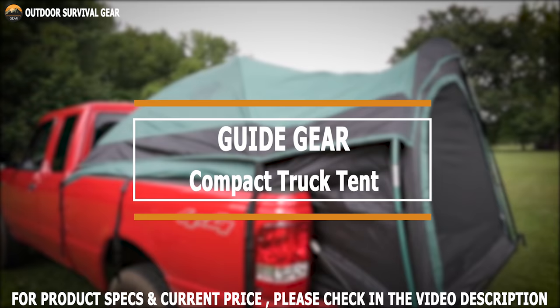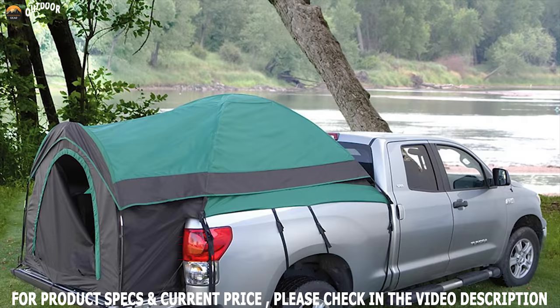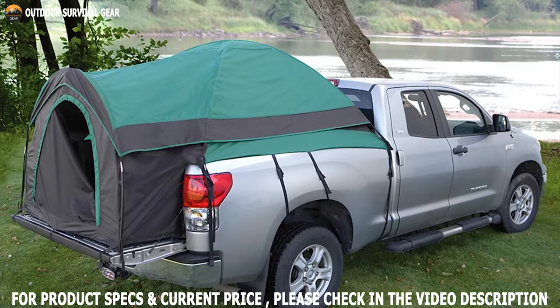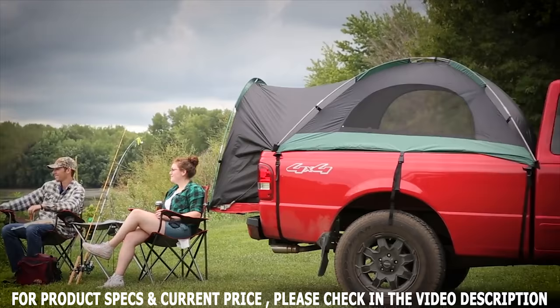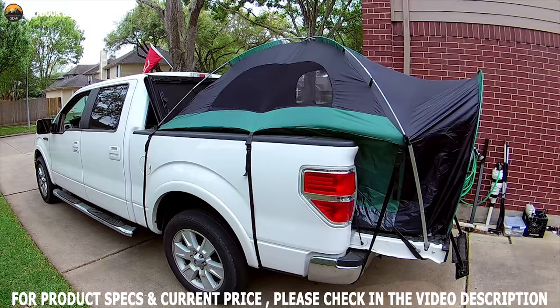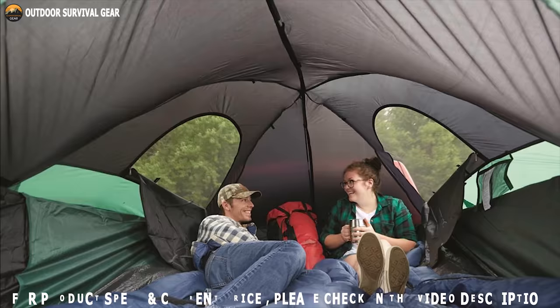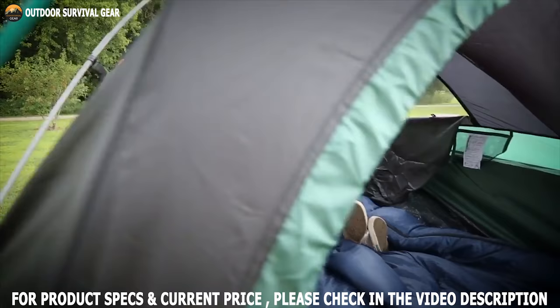If you own a truck with a long bed, the Guide Gear Compact Truck Tent is a great option. Setting this tent up is simple, with four shock-corded fiberglass frames providing structural strength. It will fit most truck beds measuring 72 to 74 inches long, offering first-rate coverage. This tent has several mesh windows and a large D-shaped door, providing excellent air ventilation. The ceiling features mesh panels too, and you can remove the rain fly for extra breeze. It offers 4.75 feet of headroom, sufficient for two larger adults, and features a sewn-in polyethylene flooring to help keep you dry and clean.